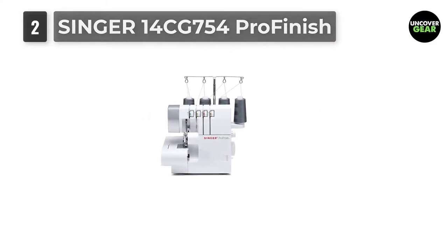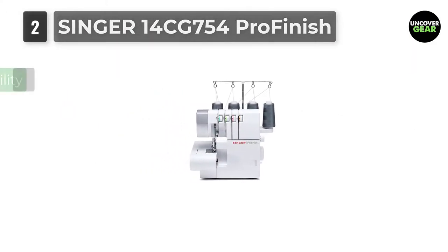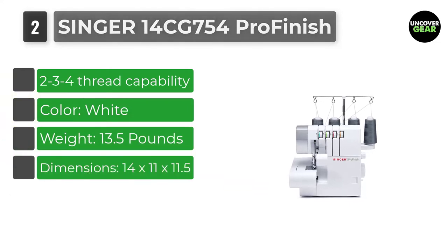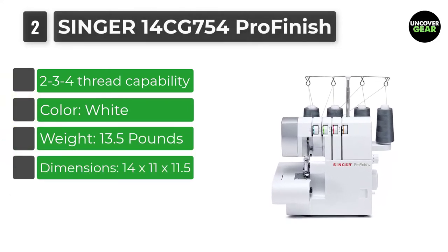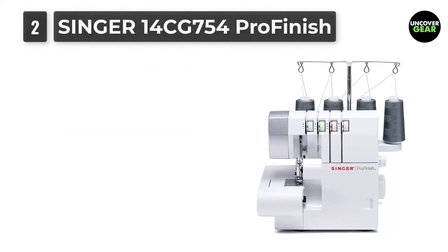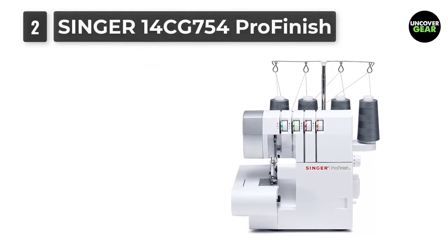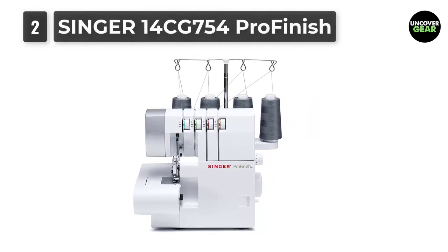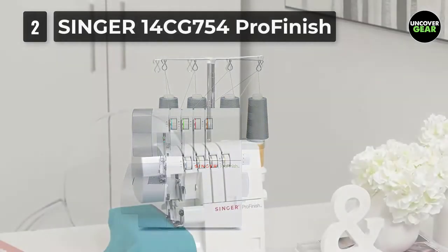Number 2: Singer 14CG754 Pro Finish Beginner Serger. Singer has hit the horizons with its latest serger machine and has set an exceptional benchmark in the industry. The machine has differential feed which is fully adjustable to create perfect seams on all types of fabrics. There is no puckering issue with this machine and the results are pretty good.